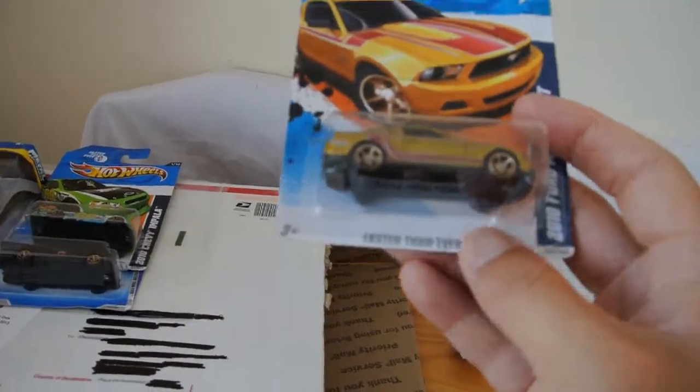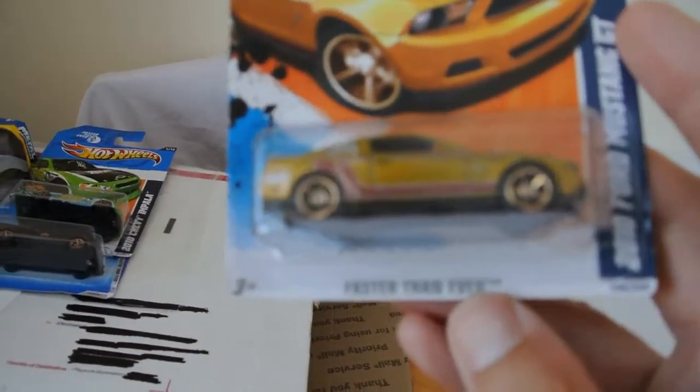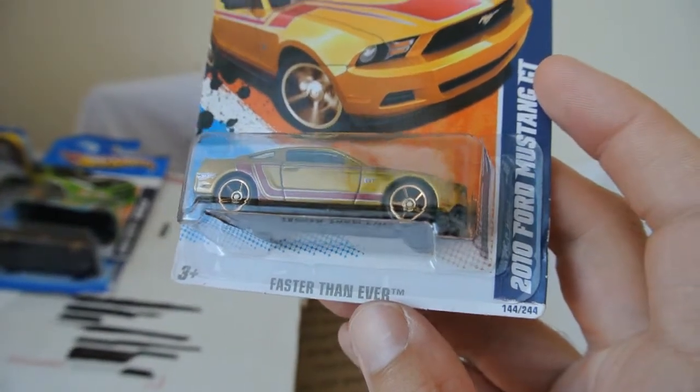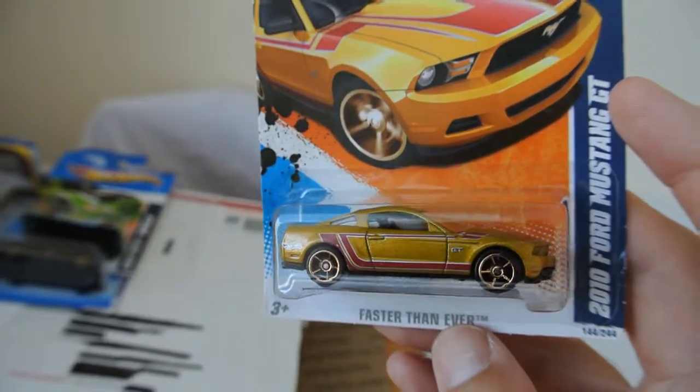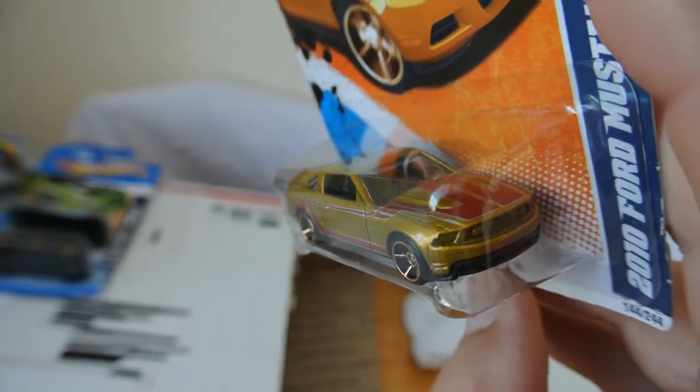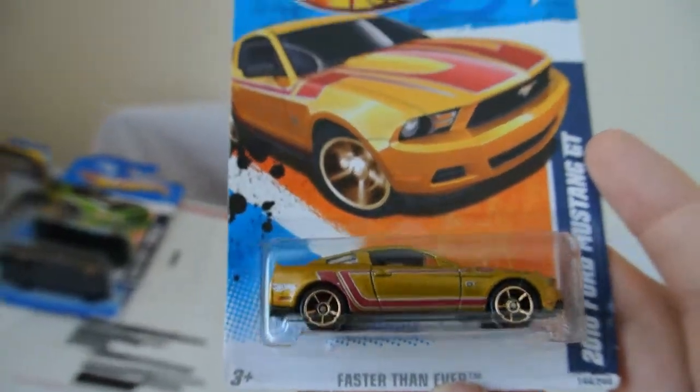And this one here - that's a Faster Than Ever 2010 Ford Mustang GT in a sort of goldish colour. Very nice indeed.